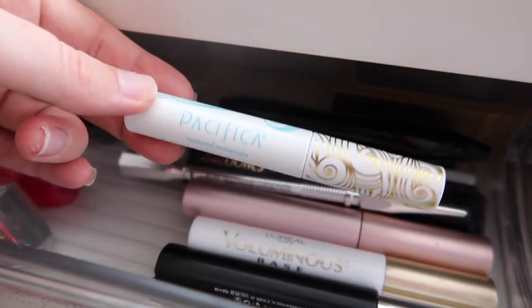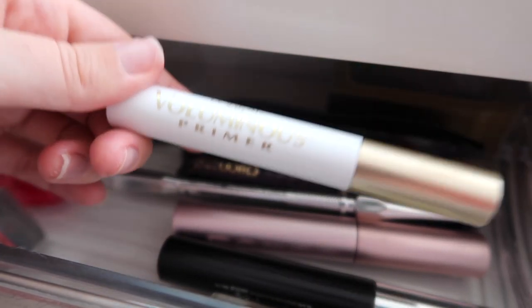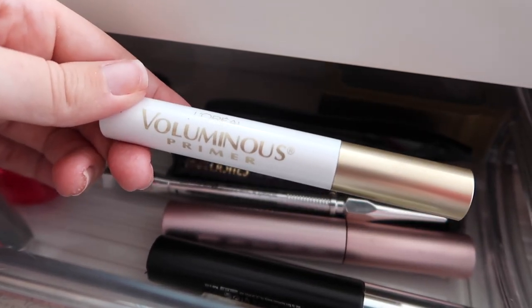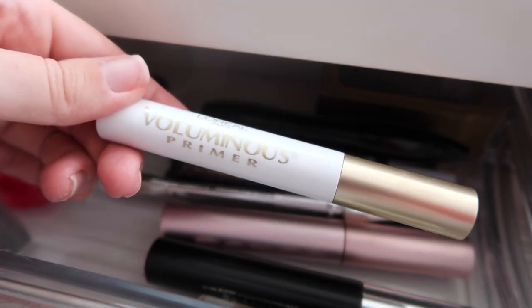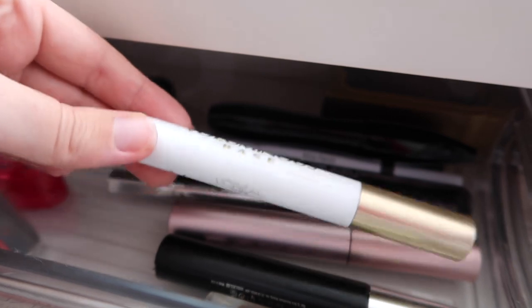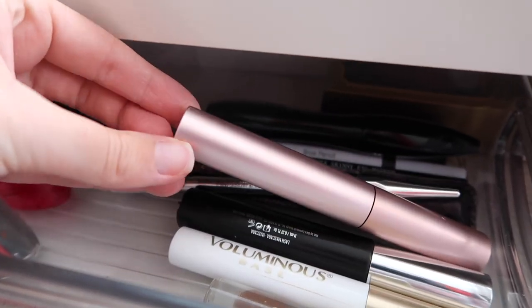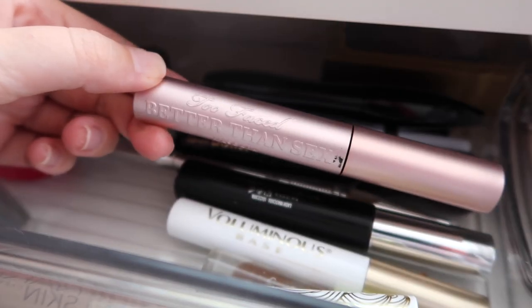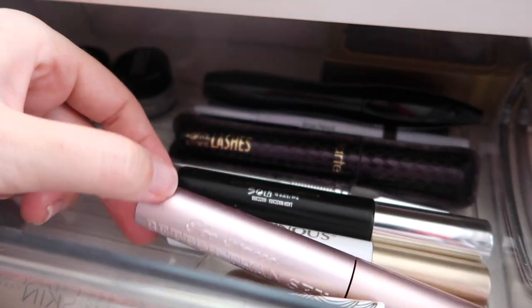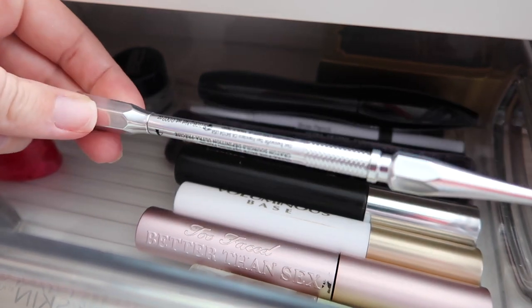I have an L'Oreal Voluminous lash primer — it's so good for thickening up lashes and only about six dollars. I love pairing it with the Buxom mascara. I also have the Too Faced Better Than Sex mascara — not my favorite since it flakes too much, but it does give good volume.